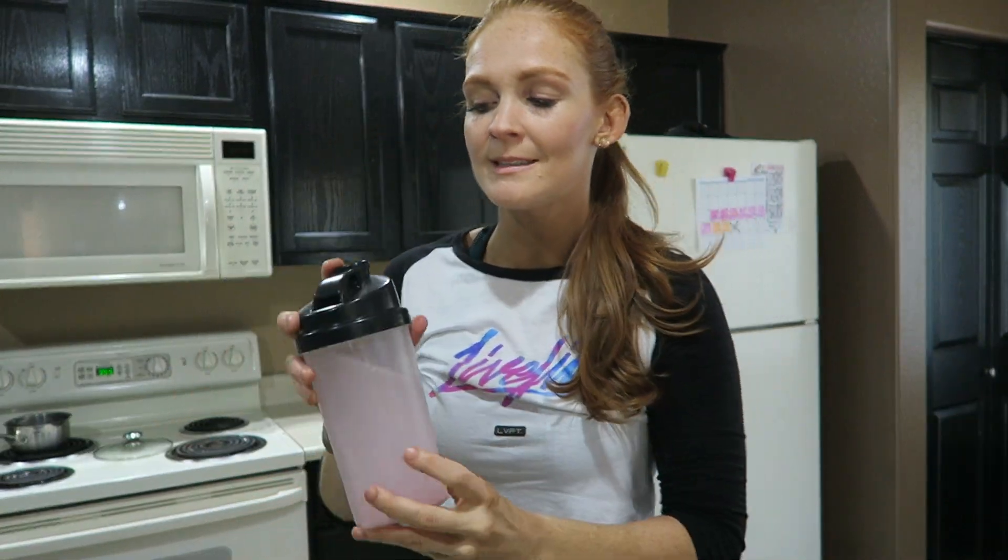Even though we are working out at home, that does not mean we're going to skip out on our BCAAs. As always, I use the Stance Pink Lemonade BCAAs. These are great — I'm sure I talk about BCAAs in every video, every Instagram post, every Facebook post, everything. But it's one of those products I really do believe in. It's going to help with endurance, it's got electrolytes, and it's going to help protect your muscle so you're burning fat and not muscle. So even though we're at home, we are still drinking our BCAAs.